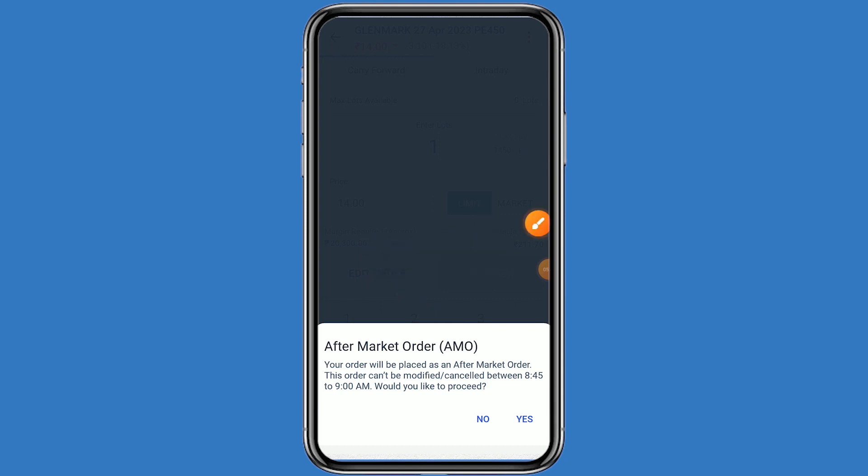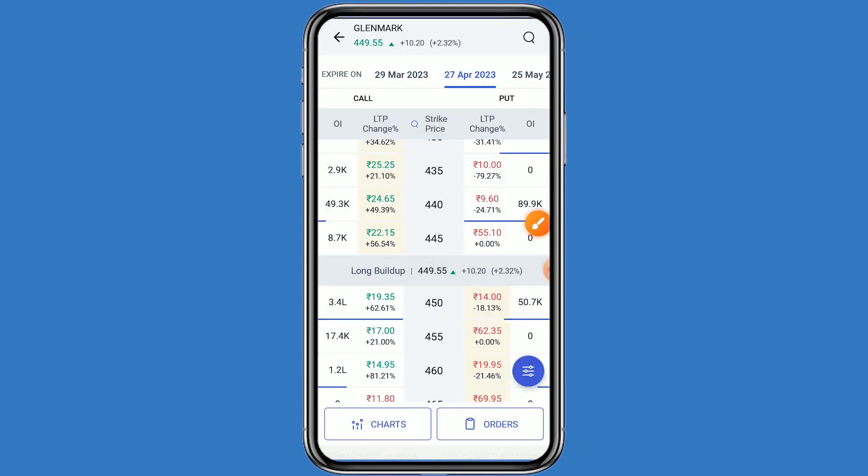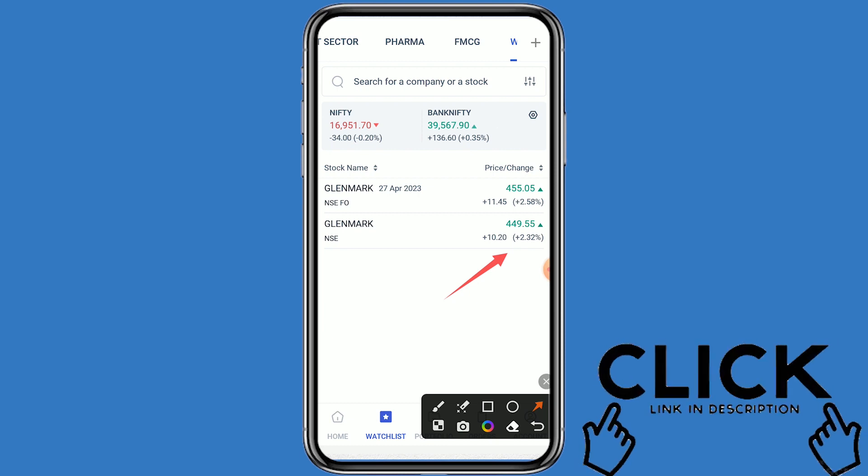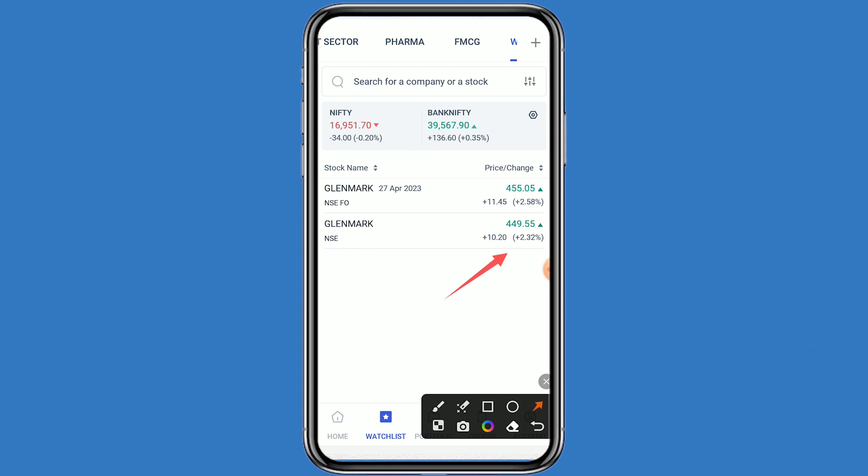Same — put the order as an AM order. When the market opens, your order will be executed. Today Glenmark was up 2.32 percent. This video is for educational purposes — do your own technical analysis before buying or selling. If you want to open a free demat account on Angel One, the link is in the description below. If you like this video, click the like button and subscribe to the channel for further updates. Thanks for watching.